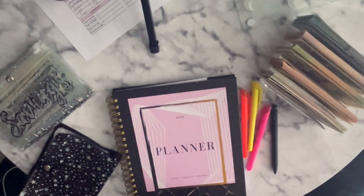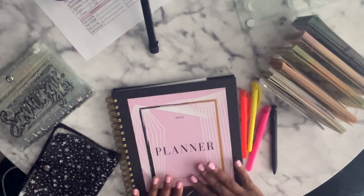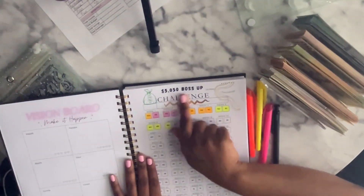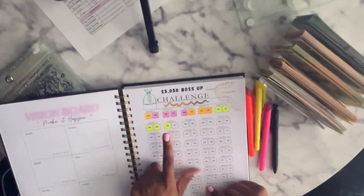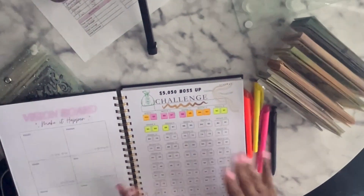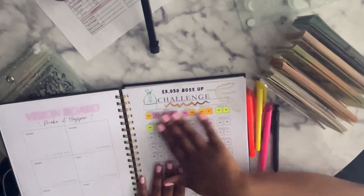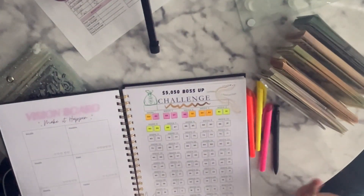Hello, welcome back to another cash stuffing envelope video. This is going to be cash stuffing for February. If you guys are doing the Boss Up Challenge with me, we are now down to week seven of stuffing our envelopes, and it's been hard. It's so hard in the beginning, but what keeps me going is the fact that every week it gets shorter and shorter.